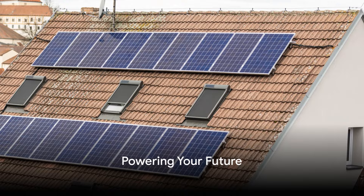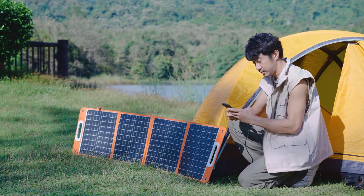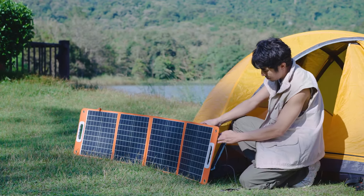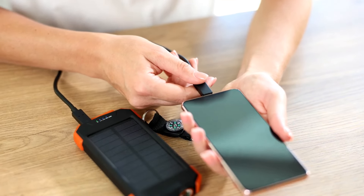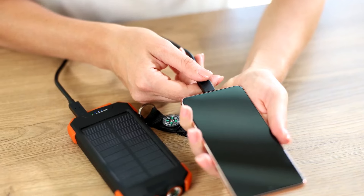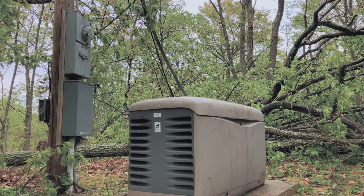In a world without a reliable power grid, how will you keep the lights on? Off-grid energy solutions are your ticket to self-sufficiency. Solar panels, harnessing the power of the sun, can provide an abundant source of electricity when properly installed and maintained. Wind turbines, capturing the energy of the breeze, can also be a reliable power source in areas with consistent wind patterns. And let's not forget the trusty backup generator, able to produce power from various fuel types — a true stalwart in emergency situations.